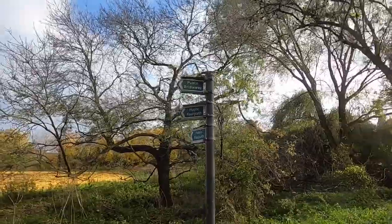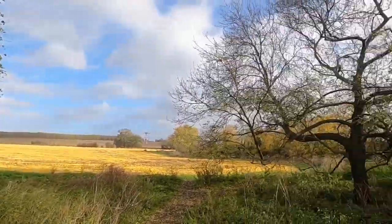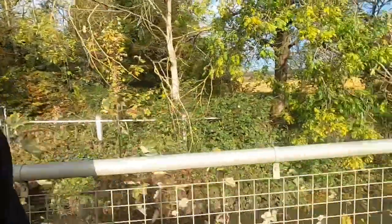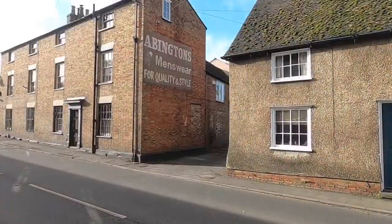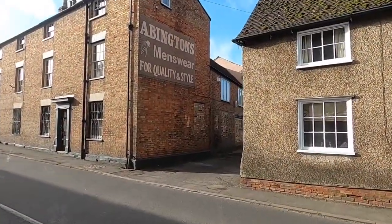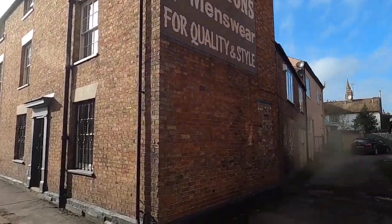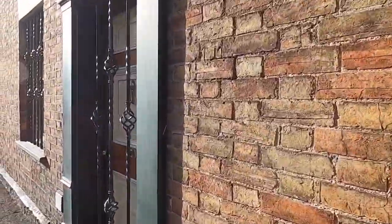There are some lovely walks around the village actually, on the outskirts of the town — lovely views. But yeah, it's really nice. I'm absolutely loving the style of this shop — proper old school. I love these bars across the windows as well.